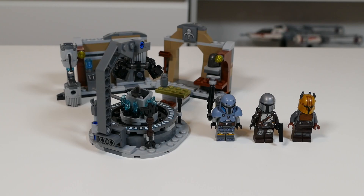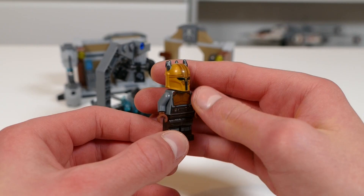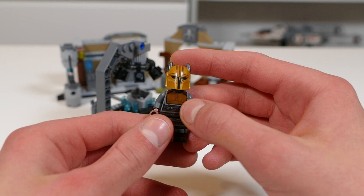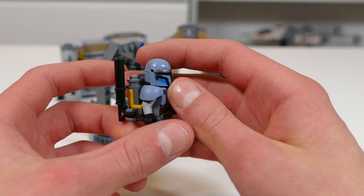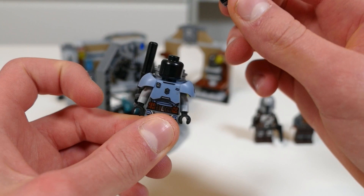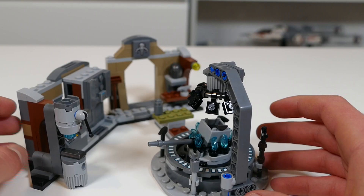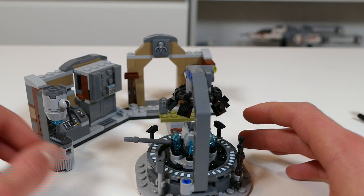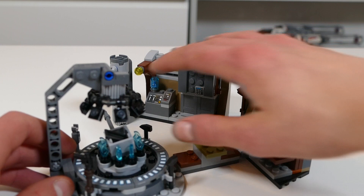Here we have the Mandalorian Forge. This set and Trouble on Tatooine were pretty equal for me — what pushed this one above was the exclusive minifigures. We have the Armorer, which despite not being a perfect figure is still exclusive and isn't terrible. We also have the awesome Paz Vizsla — a brilliant figure, one of my favourite Mandalorians that LEGO has made, with a great backpack, a really nice weapon, and an absolutely brilliant helmet. And of course the amazing Beskar Mando. The set itself doesn't look that great on display, but it has a bunch of features packed in like the little flame mechanism and a workshop area. It's a pretty neat little set.